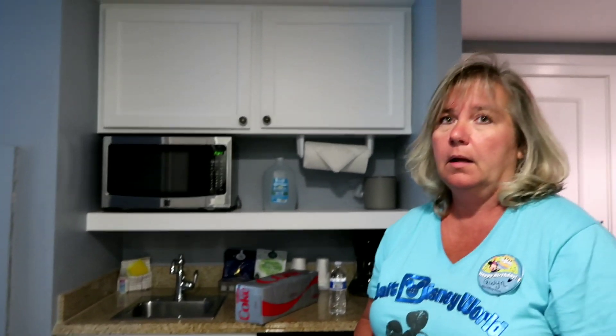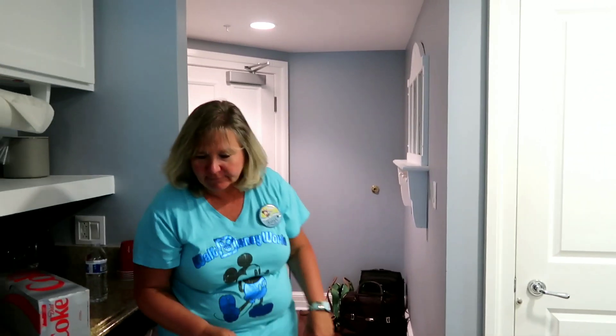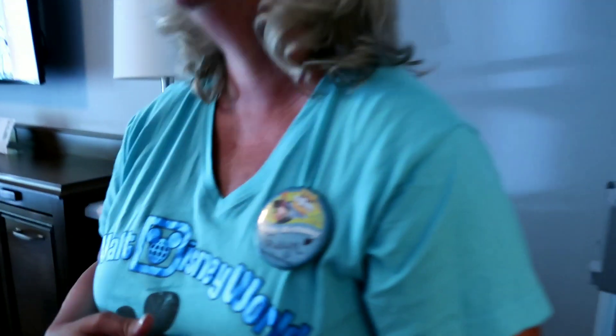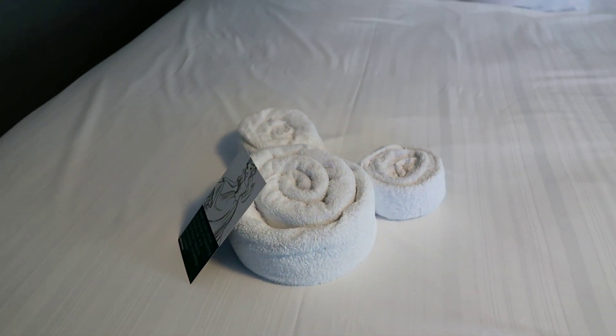First time staying at a studio that's not Poly. Poly's known for having bigger rooms and you can definitely tell the difference. So this is just to give you an idea — there's the front door over there, bathroom here, vanity sink, closet's right there, and then over here is the kitchen area. Also, this is Gwen's birthday weekend — it's actually Sunday. And they left a nice little Mickey towel figure on the bed for us. Definitely has a beachy kind of feel to it.